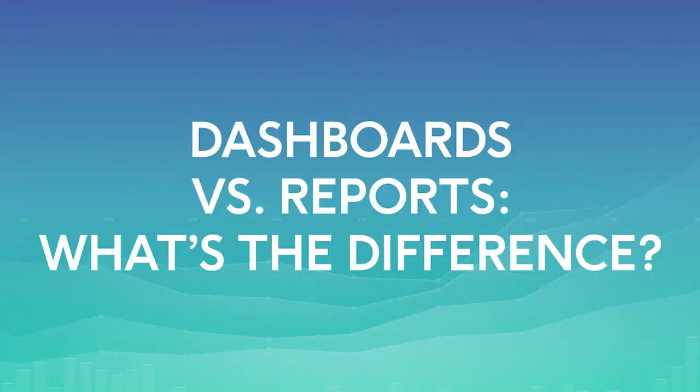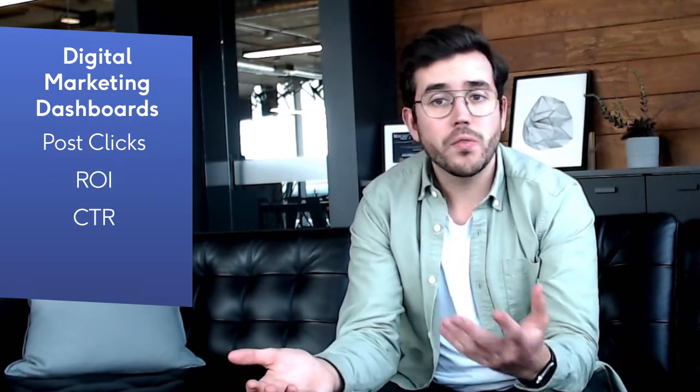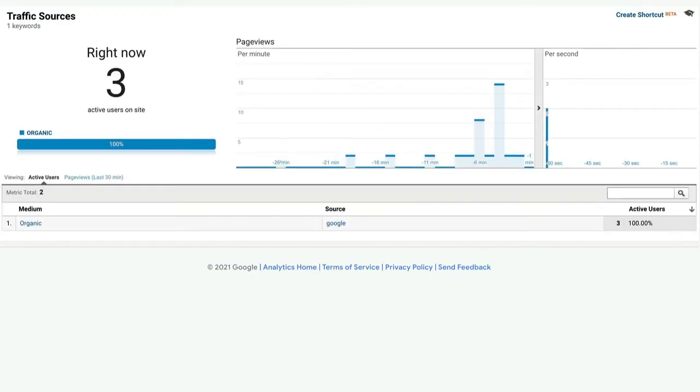First, you need to know if what you need is a dashboard or a report. Dashboards are like a glimpse of your campaigns — usually in real-time, basically like the dashboard of your car where you can see your current speed, level of gas, current gas consumption, etc. For a digital marketing dashboard, it's pretty much the same: you can see how many people have clicked on your post so far, your current ROI, click-through rate, traffic, etc. A good example would be the real-time report in Google Analytics, where you can see how many people are currently on your website.